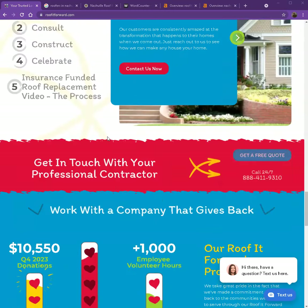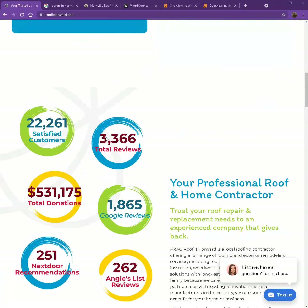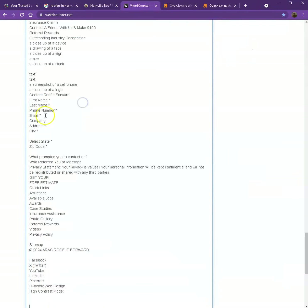There are just a few things we're going to talk about first to get you on top of the search list. One thing I can tell you right off the bat is that Google loves content. Google would actually like to see a minimum of 1,500 words on a homepage. The more content you have, the more you'll look like an expert in Google's eyes. So if you would like to beat out the competition, you really would like to have 1,500 words or more.